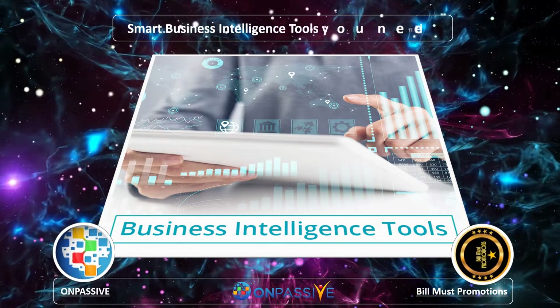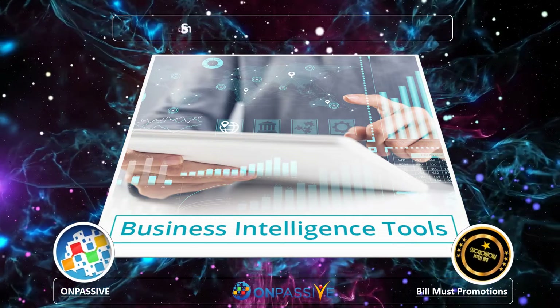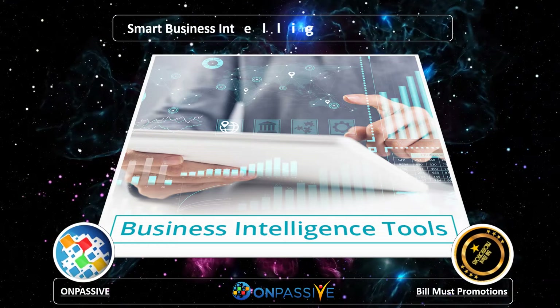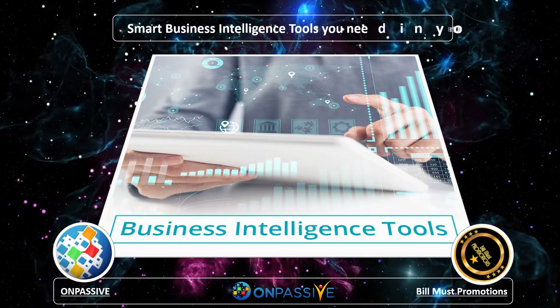Dashboards. A business intelligence dashboard is a data anticipating tool that displays the status of business analytics metrics, key performance indicators, and crucial data of an organization or a process on a single screen.